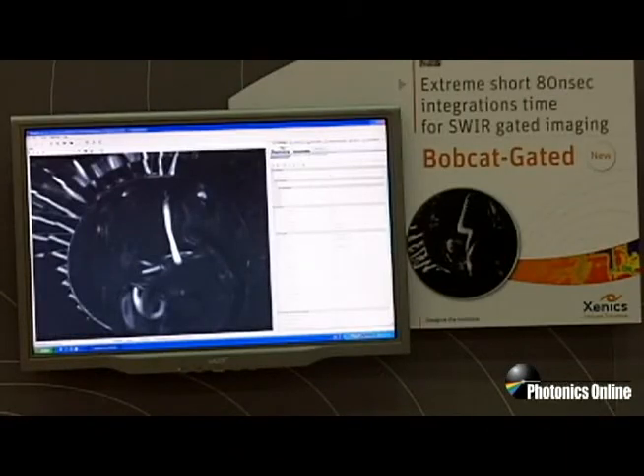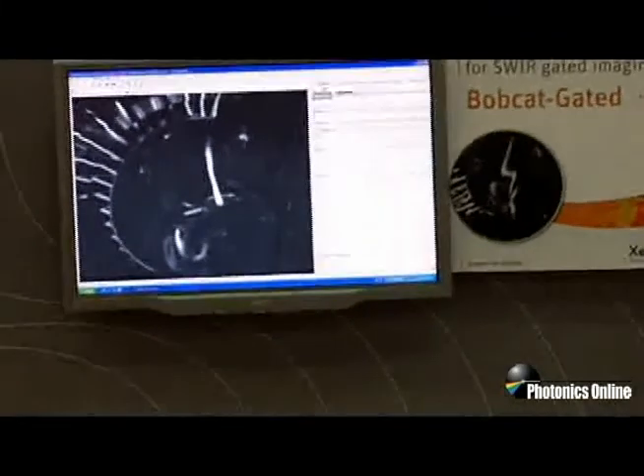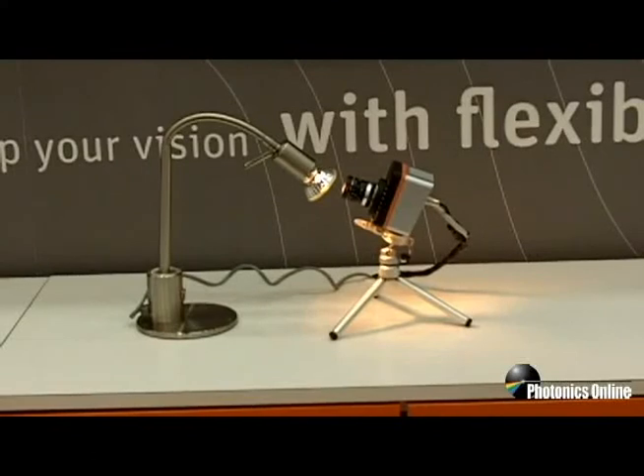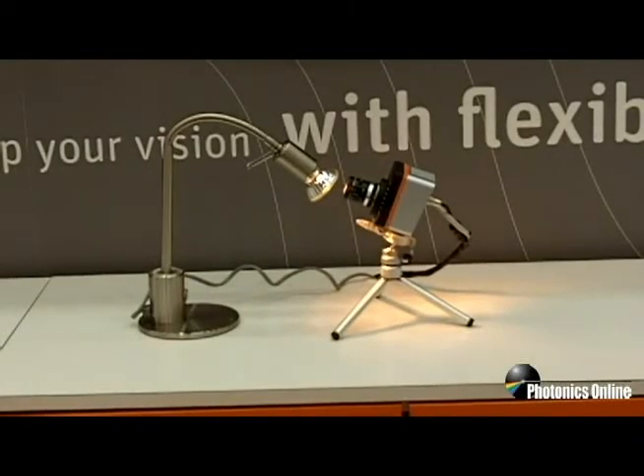Our final product is our new Bobcat gated camera. It is a shortwave InGaAs camera with a very special feature: we can go down in integration time as short as 18 nanoseconds. This is extremely useful for looking at very bright sources such as the lamp for inspection that you see here, but also for looking at fast rotating hot objects or for applications where you would like to synchronize with laser sources.